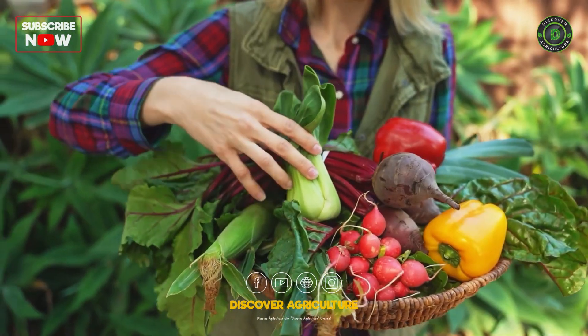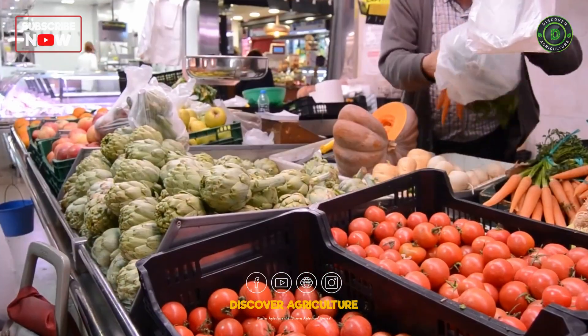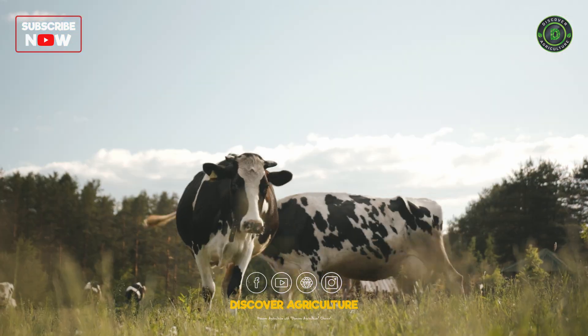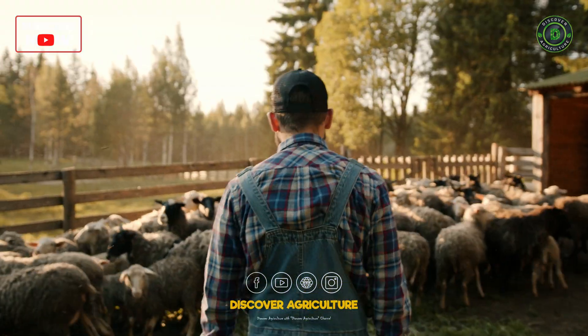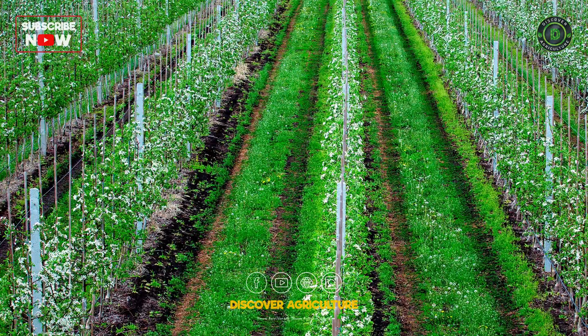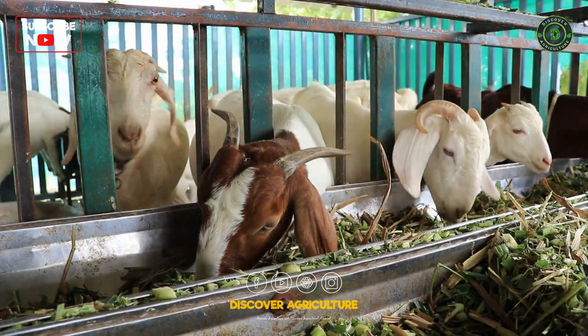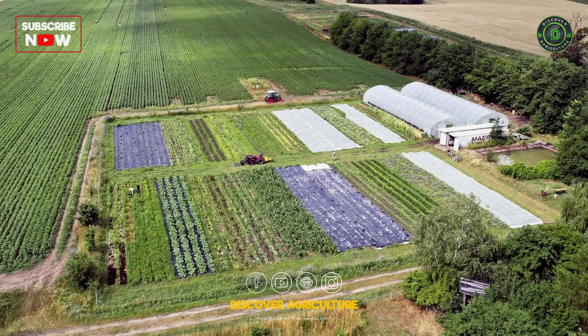Imagine this: a single farm bursting with crops, producing enough to fill supermarket shelves. Or picture a clean and efficient system raising healthy animals. That's the magic of intensive farming, an agricultural technique that maximizes yields on smaller areas of land.